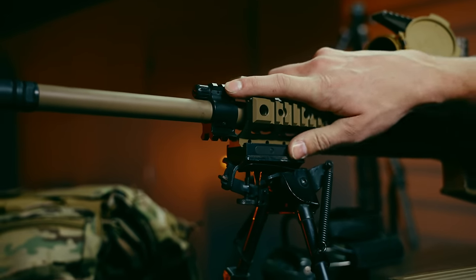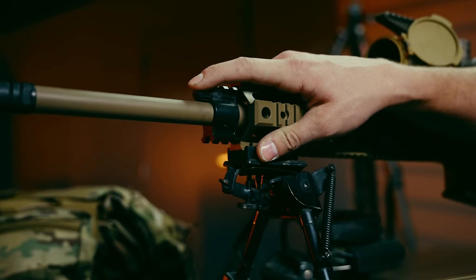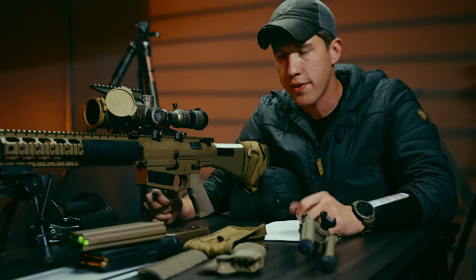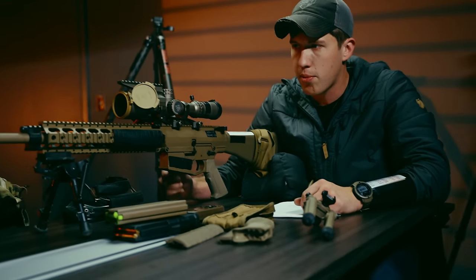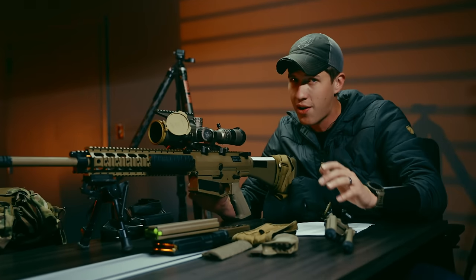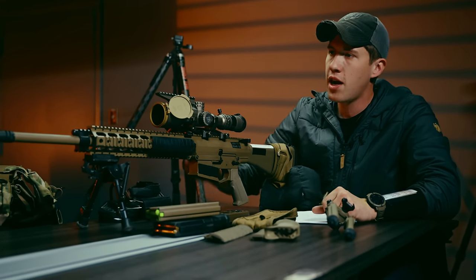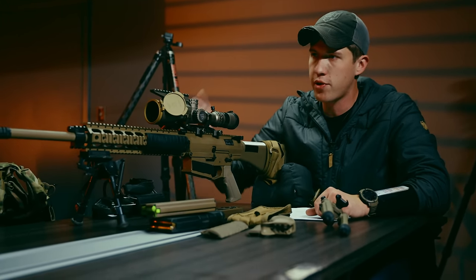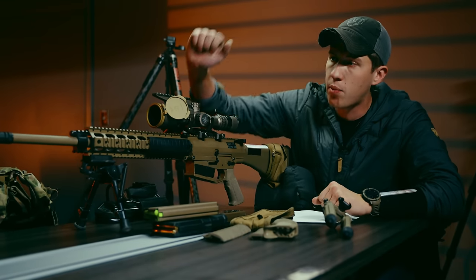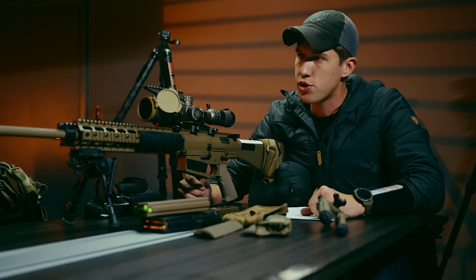The adjustable gas block is where it gets a little tricky. We believe it's a six-position — I counted six, one of my armorers counted six — but it doesn't feel super clicky. When you click through it gets a little mushy, especially once you get some rounds on the gun. The clicks aren't very defined, but once you get it in position — whether shooting unsuppressed or suppressed — I went ahead and witness-marked it and it's been shooting fine with the Winchester match ammo.